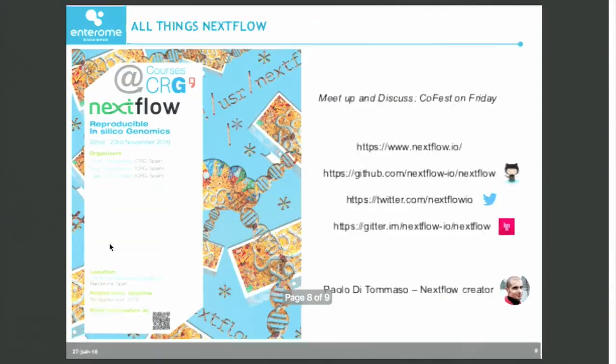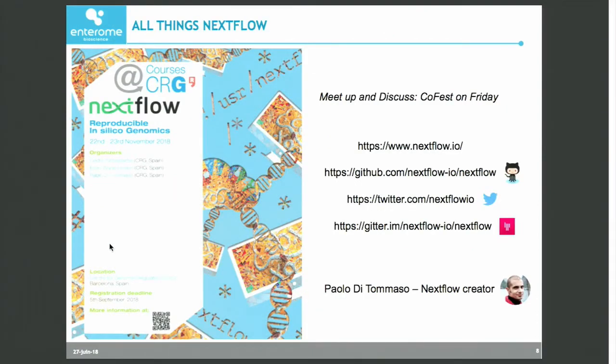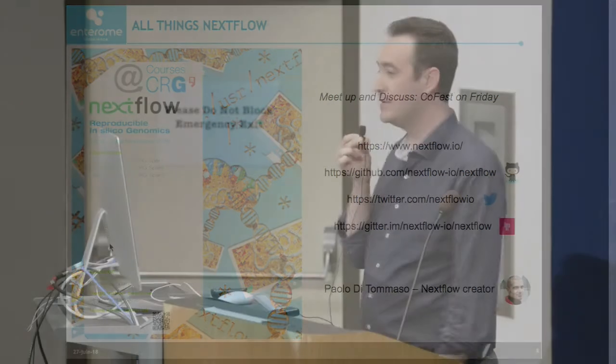And I think that's it. Last slide is just a heads up: if you're interested in Nextflow, there will be a workshop on workflows in Barcelona in November. And the Nextflow team is here tomorrow for the co-fest. Thank you very much.